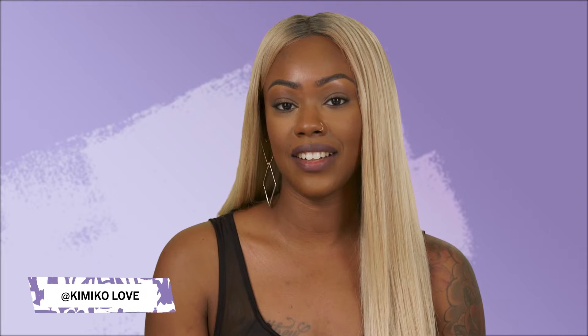What's up you guys? Welcome back to Rimmel's channel. It's your girl Nina here, also known as Kimiko Love on YouTube.